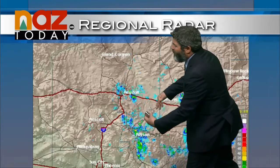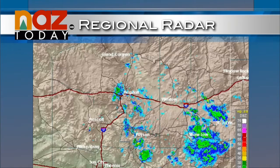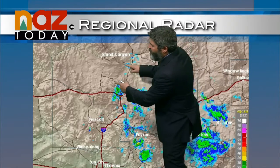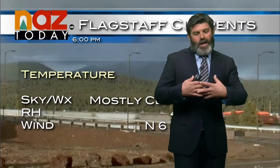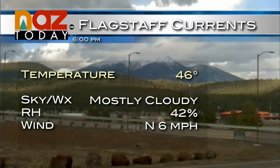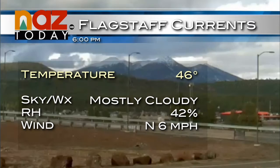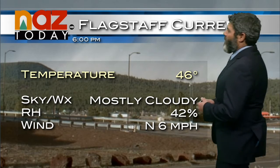Current radar right now here in Flagstaff — very active still down along the White Mountain region southeast of I-40 and across eastern Arizona. Starting to see a few showers skirting down along the San Francisco Peaks, just west of Flagstaff, with some very light rain. Checking the Belmont live cam, the peaks were out of the clouds earlier but now they're back in — that's those showers coming through right now, with a little bit of snow up there on Humphreys Peak.